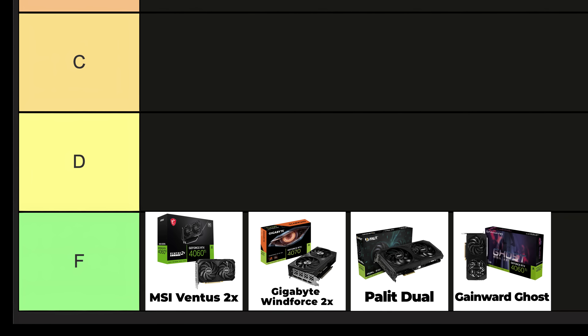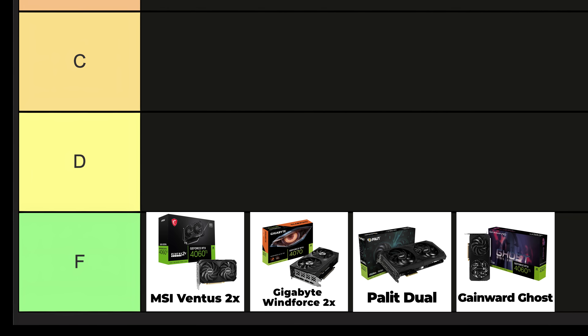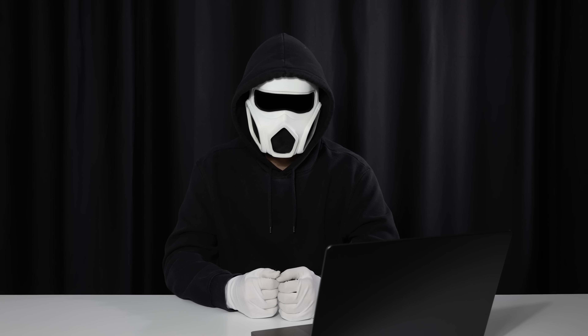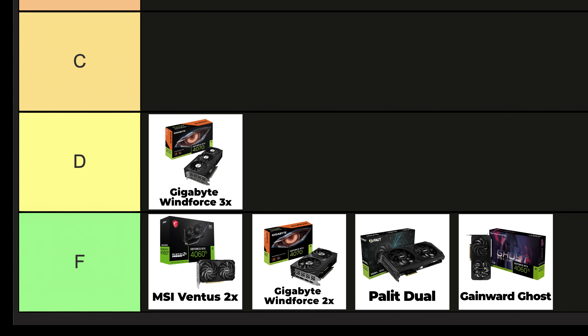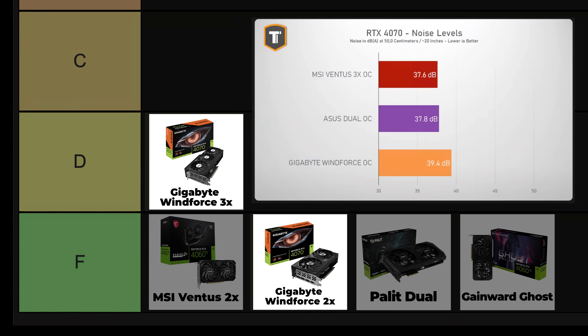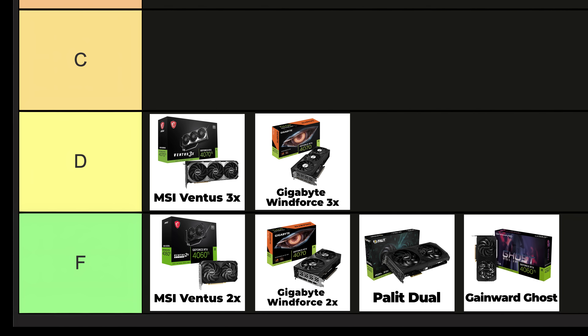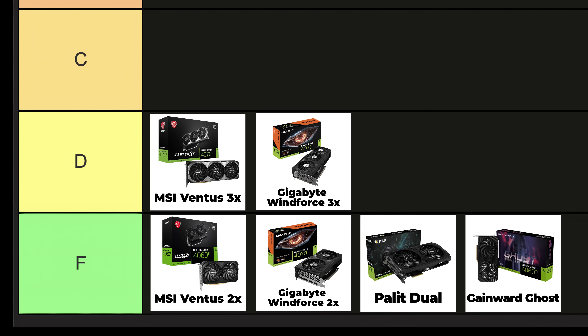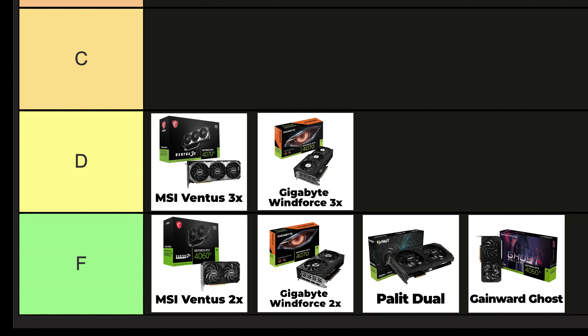Now let's get back to it. The graphics cards in the D tier are much better than those in the F tier. There might be price differences, but in terms of quality, they are definitely better. These are the lowest graphics cards that I consider worth buying. Gigabyte Windforce 3X: the issue with the Windforce GPUs is still the same — the Windforce 3X works as loudly as the 2X. Comparing the Windforce 3X with the MSI Ventus 3X, the MSI Ventus works much quieter. Both have three fans, but their cooling performance is worse compared to other three-fan cards.